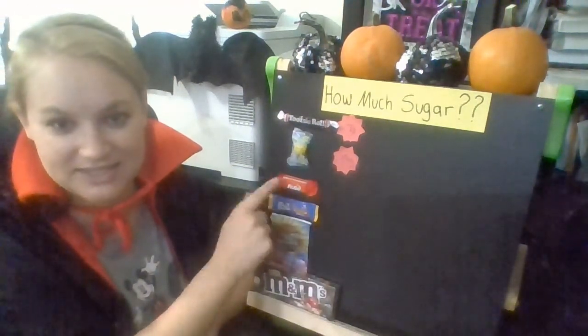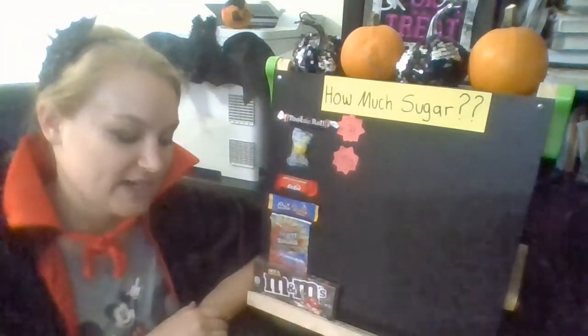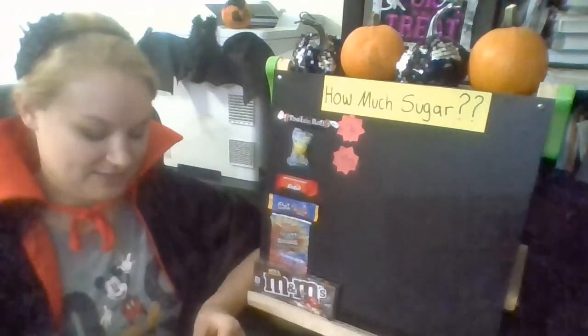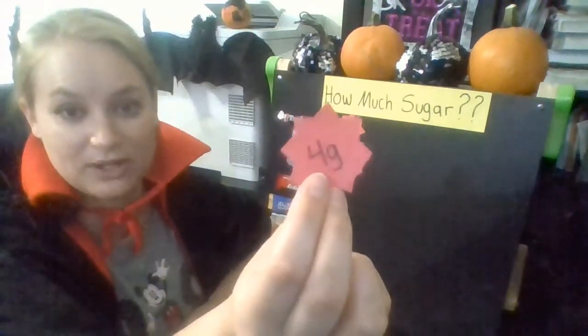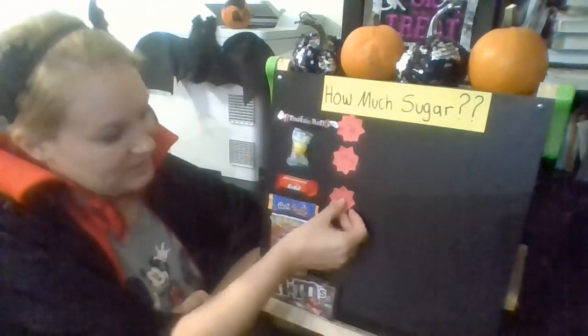Let's move on to the Kit Kat. This is pretty small compared to some of the other candies. Do you think it has one gram of sugar, four grams of sugar, or 20? Well, it turns out this mini Kit Kat actually has four grams of sugar. We're going to put the label next to there.